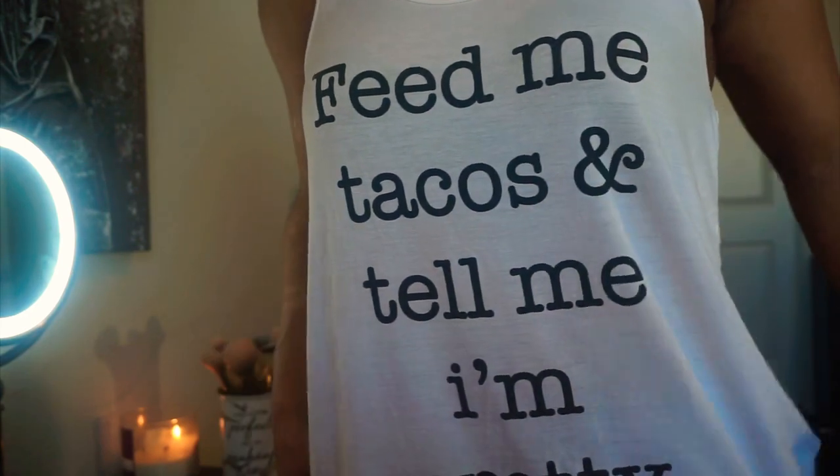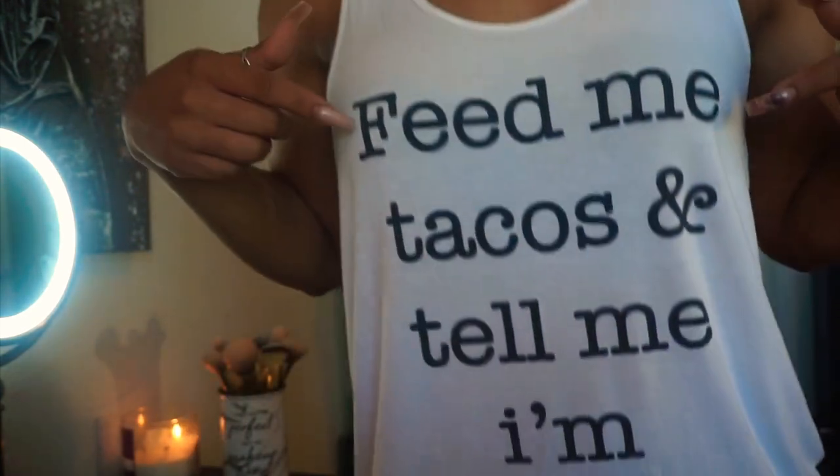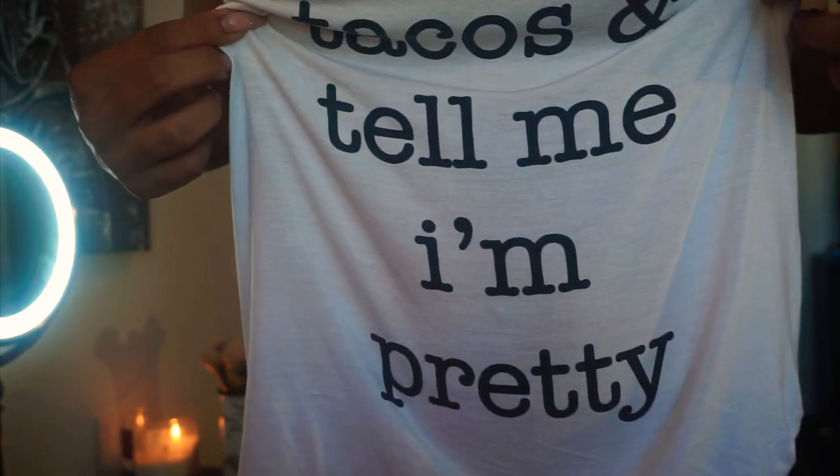And we're back. Alright guys, I'm about to get ready to film my Pretty Little Thing favorites video — just going to pick a few of my favorite staple pieces from them. T-shirt appreciation moment — it's like a little tank top that says 'feed me tacos and tell me I'm pretty.' How cute.